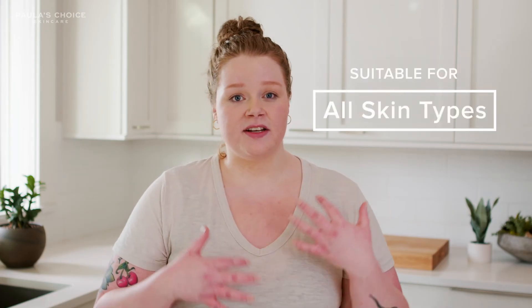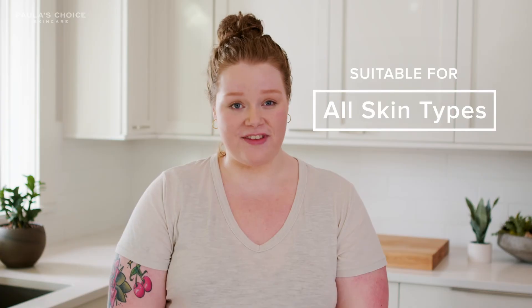Maybe you can see now why this is the Paula's Choice number one global bestseller. It helps with so many different concerns and so many different skin types, and it just gives an overall glowy, pretty finish. For that reason, Paula's Choice is my choice.